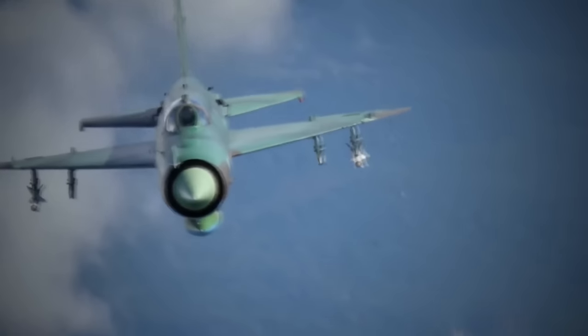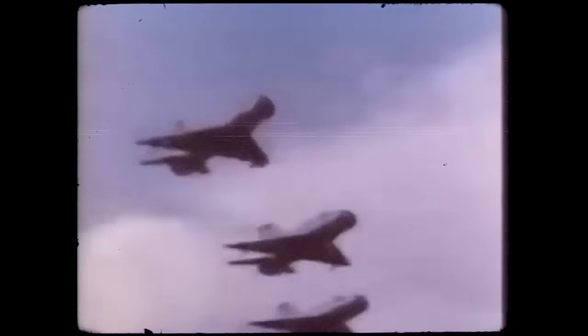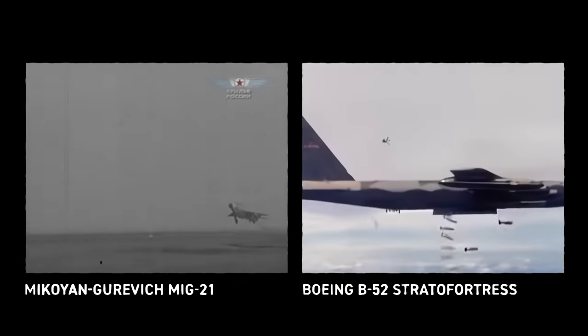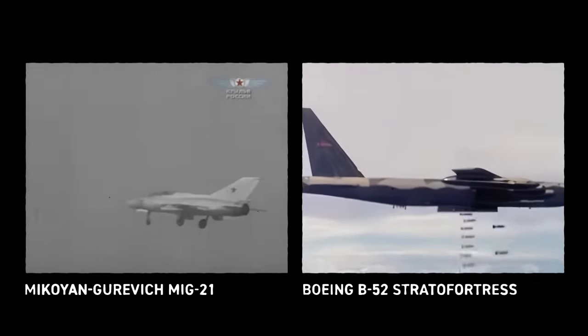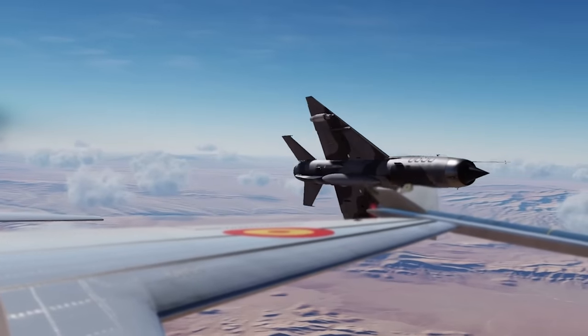The MiG-21 will soon end its operational career, perhaps after at least 30, perhaps even 40 years of service. Even today, Syria's Air Force is flying them, dropping homemade propane tank bombs on rebels and ISIS. There is no possibility of the Fishbed approaching its competition — the Boeing B-52's near century of service — but those ancient MiGs will likely be flying in the hands of warbird enthusiasts long after the B-52 shuts down forever. What do you think about the MiG-21 Fishbed? Please let us know in the comments below, and if you enjoyed the video, hit that like button and subscribe to our channel.